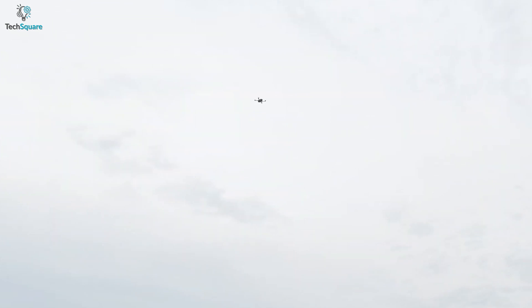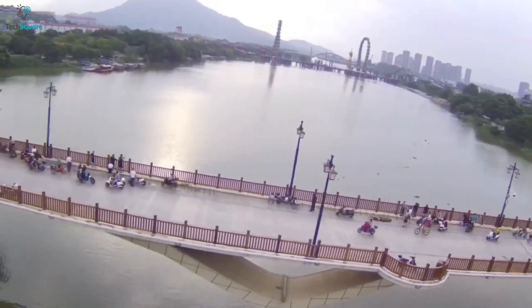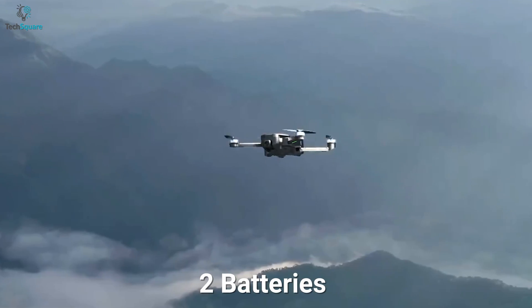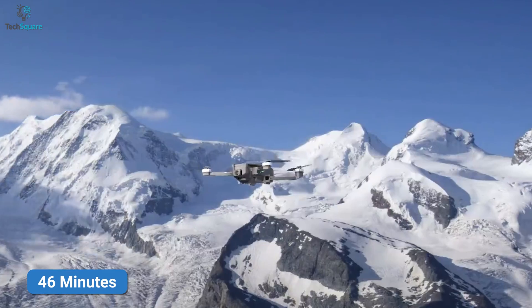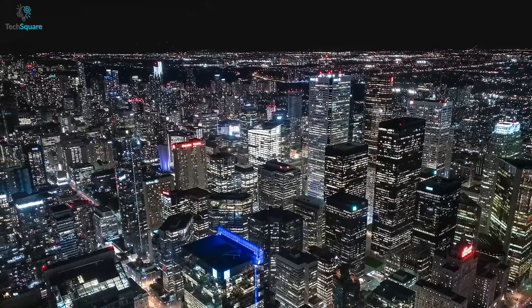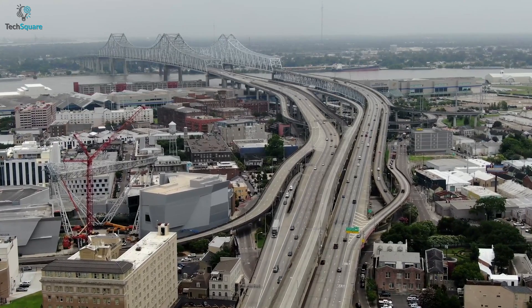The HS720E also supports intelligent flight mode, which gives you the ability to fly your drone automatically so you can focus on your desired shot. You can also fly without worrying about losing it, thanks to the auto-return feature. The drone comes with two intelligent batteries — each battery gives you up to 23 minutes of flight time, meaning you can fly up to 46 minutes total. In general, with great battery life and beginner-friendly controls, the Holystone HS720E ensures stabilized videos and photos.